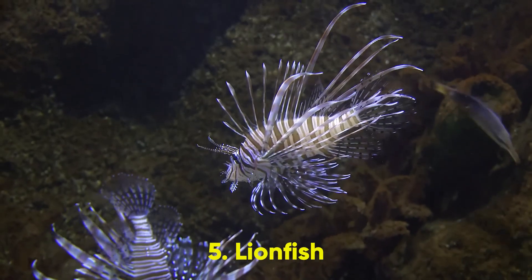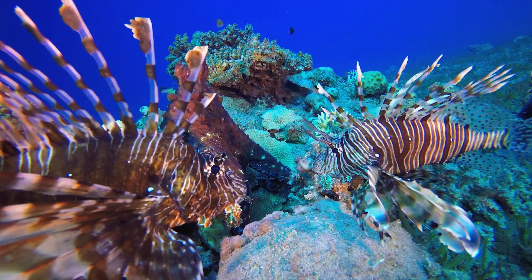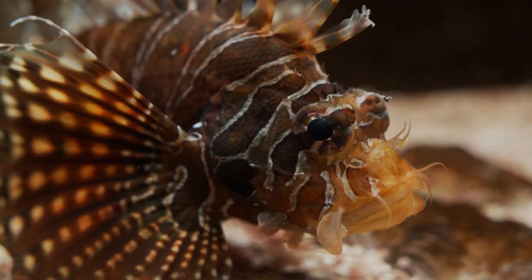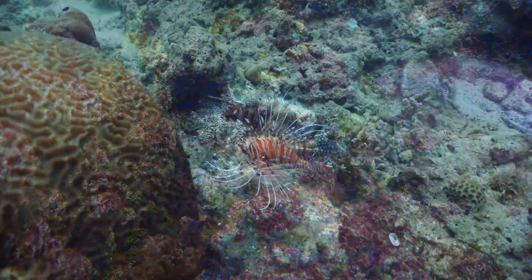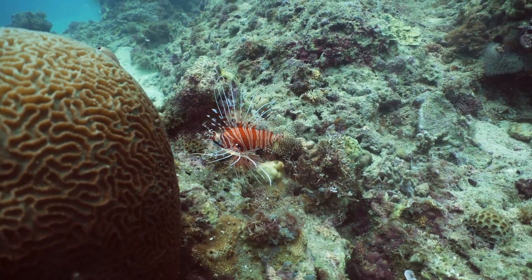5. Lionfish. Lionfish are undeniably cool-looking, with their artistic mohawk fins and fringe. They're also exceptionally dangerous. The colorful swimmers carry poisonous loads similar to snake venom. Instead of biting their targets, they inject spiny tentacles to deliver the toxin. Fortunately, lionfish aren't typically aggressive with humans, but attacks are not out of the question.